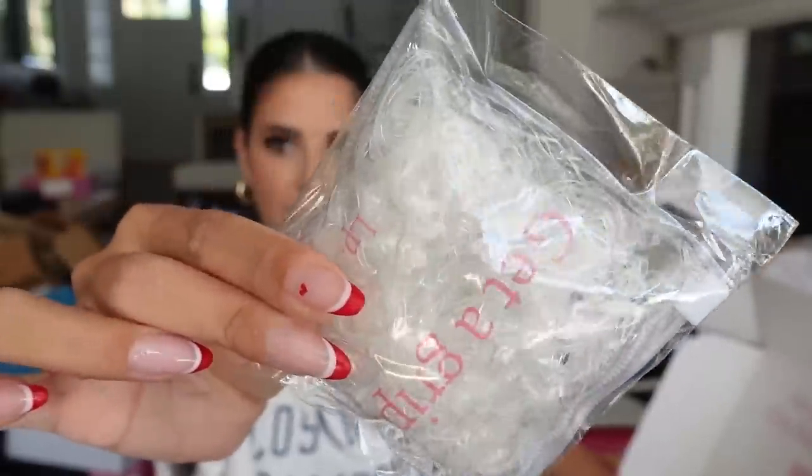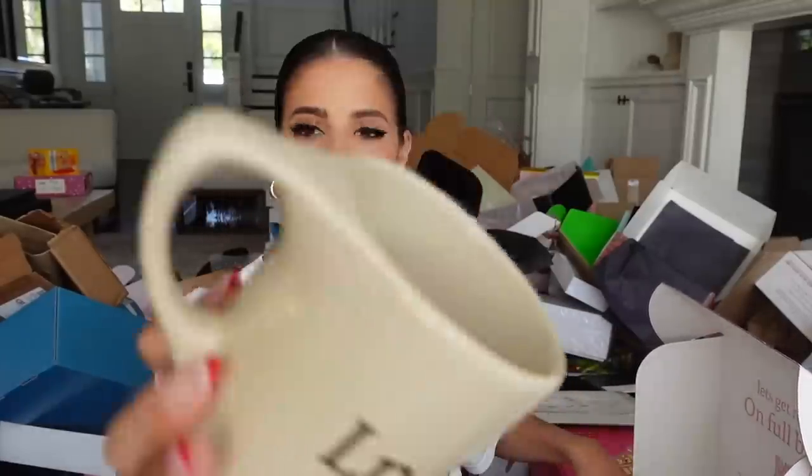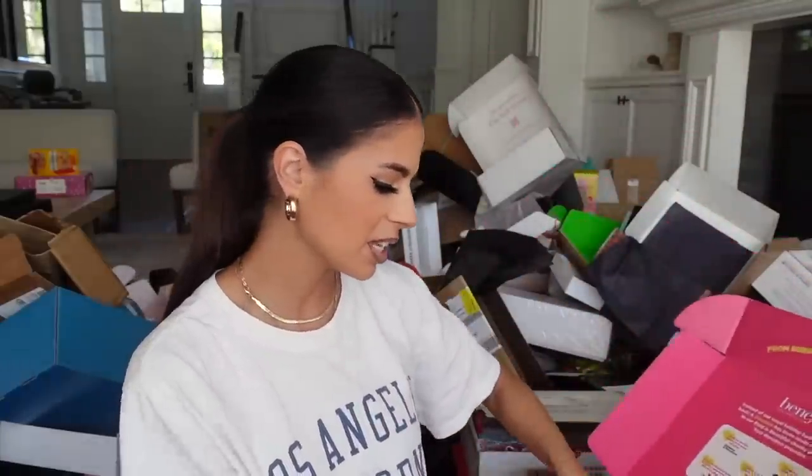We got a package from Living Proof. This is the Full Dry Volume Texture Spray — thank you guys. They also sent a Living Proof coffee mug filled with stuff, as well as a speaker for the shower. Thank you Living Proof.